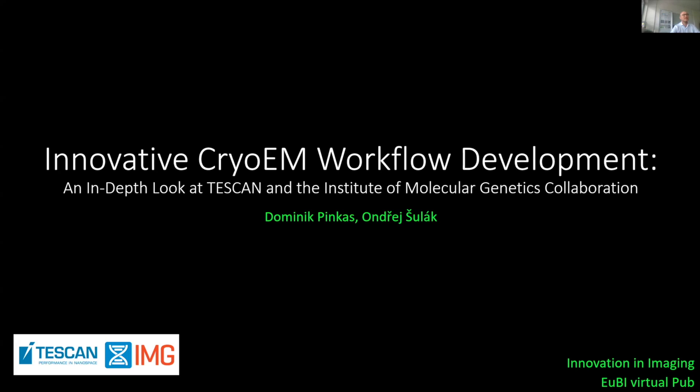Good afternoon everybody, and first of all, Claudia, thank you for the opportunity to present here our project and Euro BioImaging for the invitation to this community. When we were preparing this presentation, the goal was really to share our experience with what I would say is a successful joint cooperation between TESCAN and the Institute of Molecular Genetics. At the beginning, I would like to give you more insights about the logic behind why we established such a collaboration.